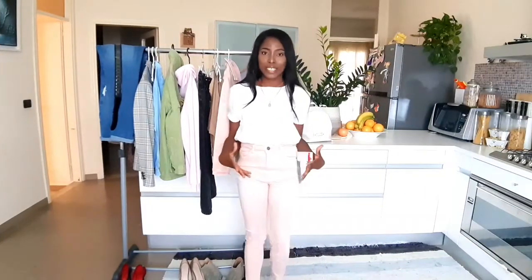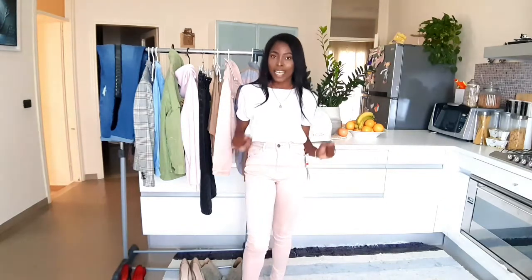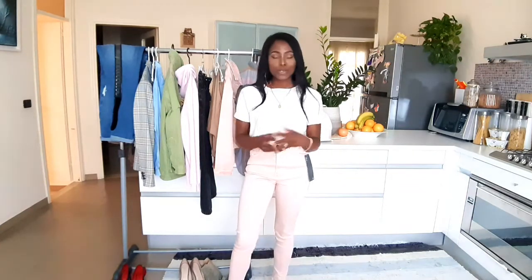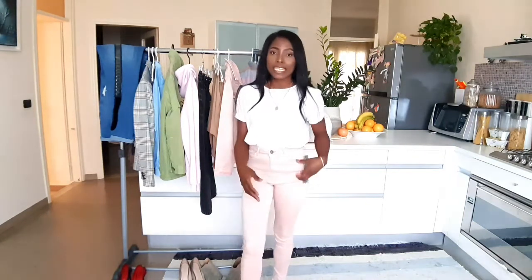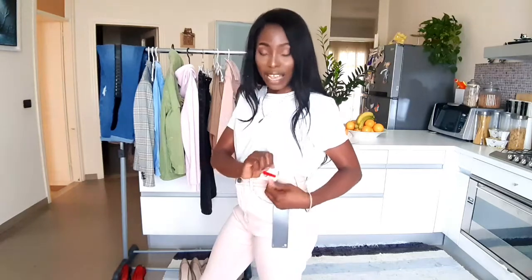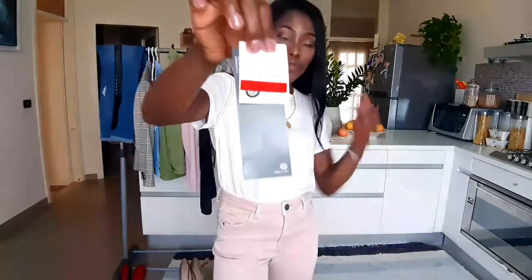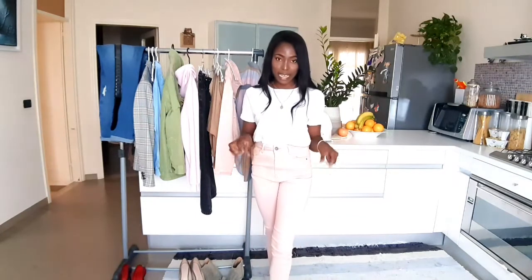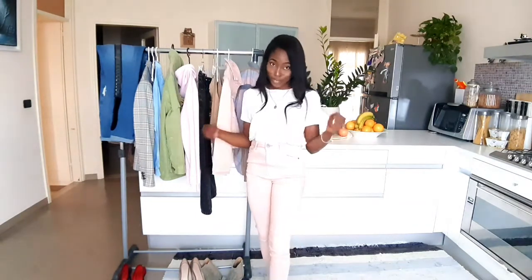Moving on — this pink straight-leg trouser. I love this trouser so much. It didn't size me the way I would have wanted, but this is the smallest size they had and I just had to pick it up because I love the color and the softness on my skin. It's also very stretchy. It looks so cool and it was originally 19.99 — I got to pay 5.99 euro. I love it. It looks so soft, so relaxed, so casual. I paired it with my sneakers.